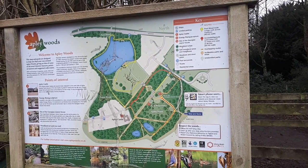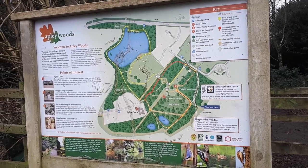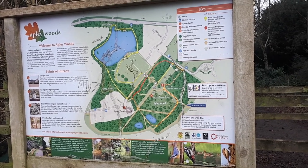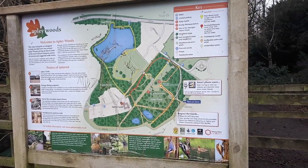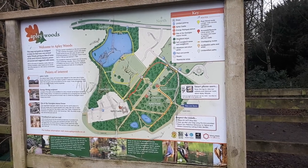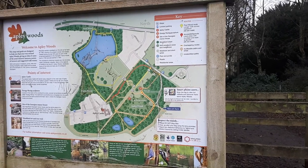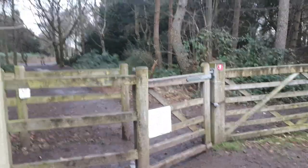Greetings, welcome to another video. It's Sunday the 26th of January 2019 and today we're at Appley Woods. A few months ago I did another video about Appley Woods when I was on my bicycle. I figured today we'll do another video on Appley Woods, only this time try and keep it a bit more concise — an updated video. So here we are at one of the entrances to Appley Woods.